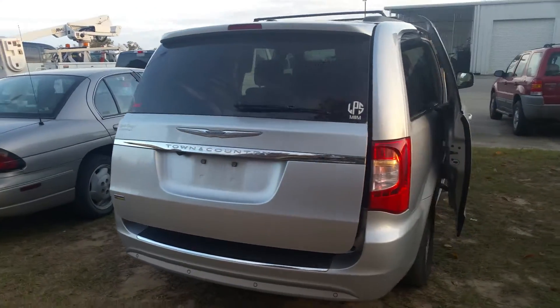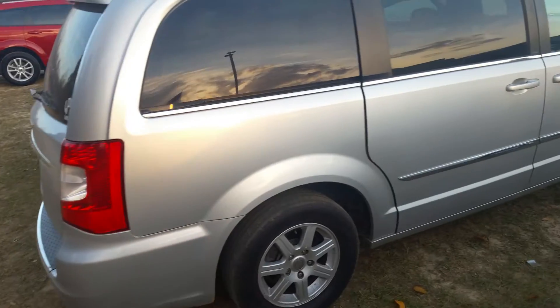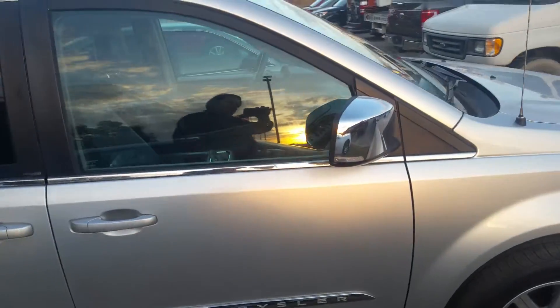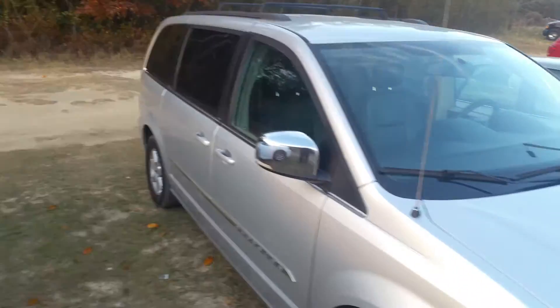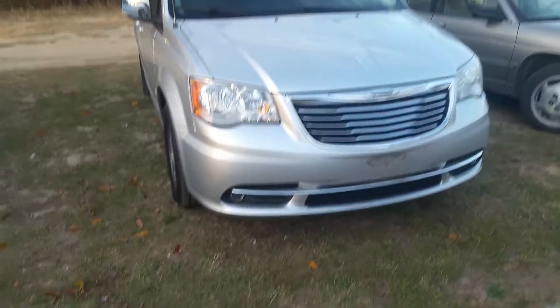All your doors are in good working order, body is in great shape, actually got some decent tread left on the tires too. Turn signals in the mirror, of course you do have the rack on the roof up top, xenon halogen headlights with your fog lights down below.